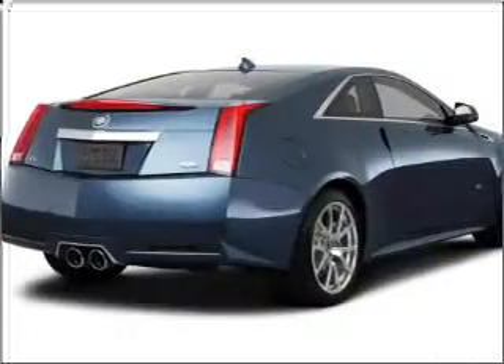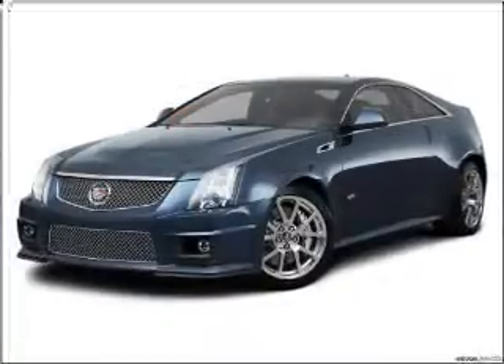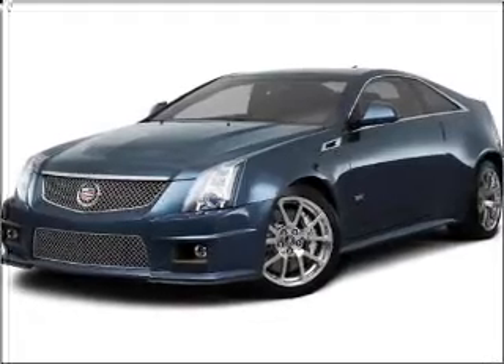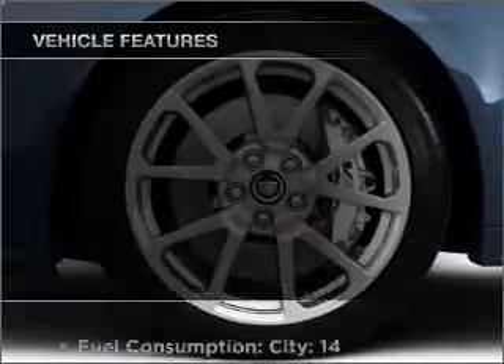Premium wheels lend a distinctive appearance. Get advanced listening benefits from the premium sound system. The anti-lock braking system will keep you safe on the road. Pamper yourself with memory settings.